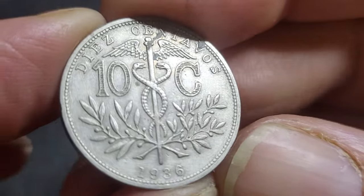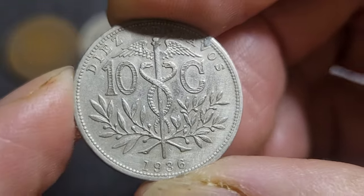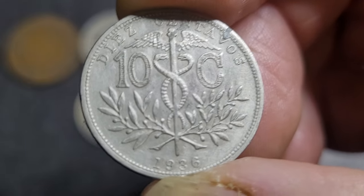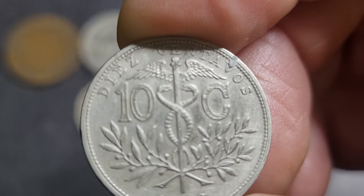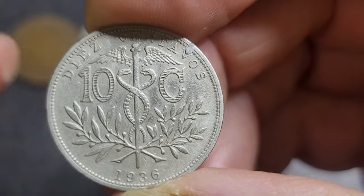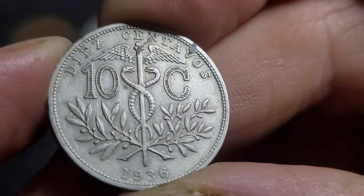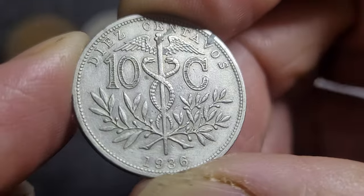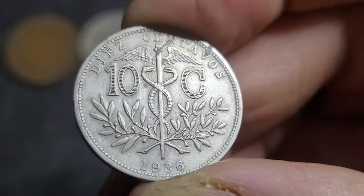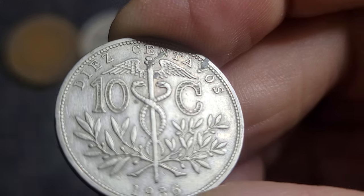Then we have a Bolivian coin — a copper-nickel issue. It's the last year of issue of a copper-nickel coin for this denomination; in 1942 they switched to zinc. This is a 10 Centavos from 1936. It has a caduceus on it — that's a staff with snakes going around with wings — representing Hermes, the god. The imagery is actually derived from a Mesopotamian tradition.